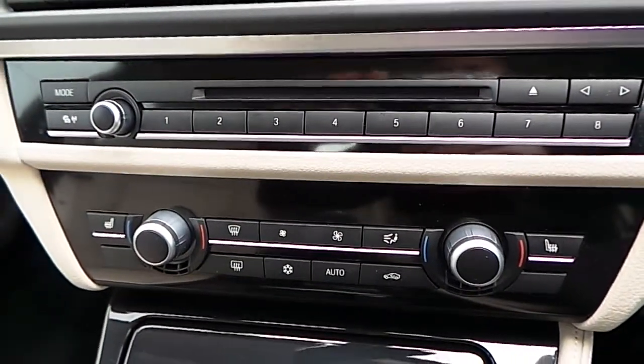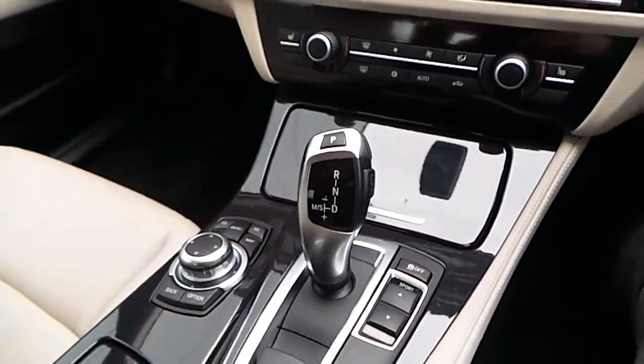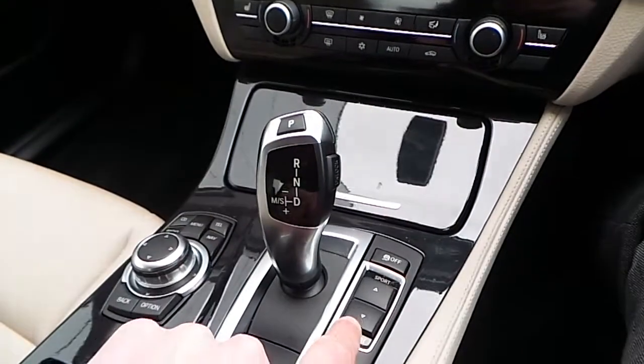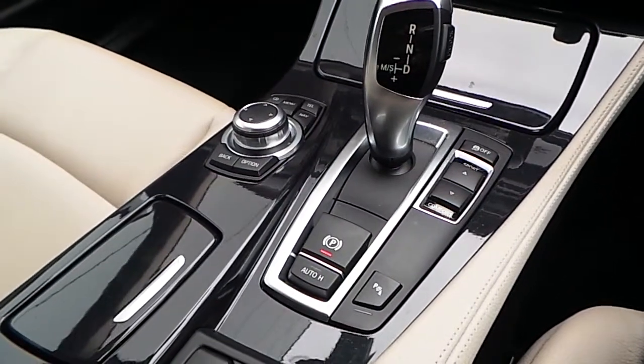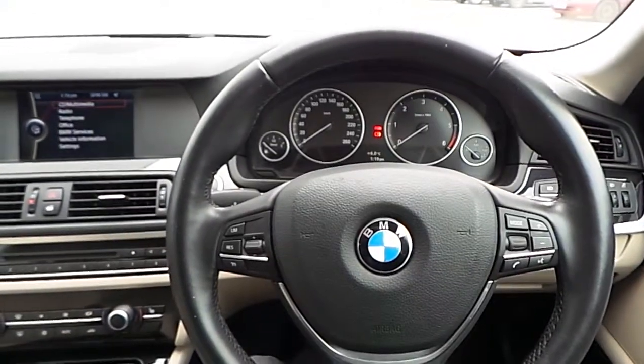The iDrive screen, CD player, automatic air conditioning, heated seats, iDrive controller, 8 speed automatic gearbox, DPC buttons, and automatic handbrake.